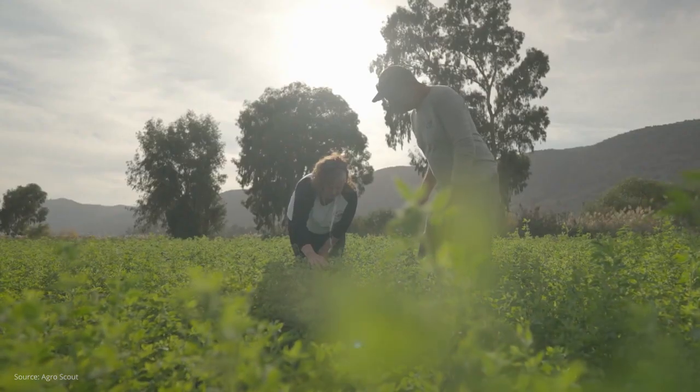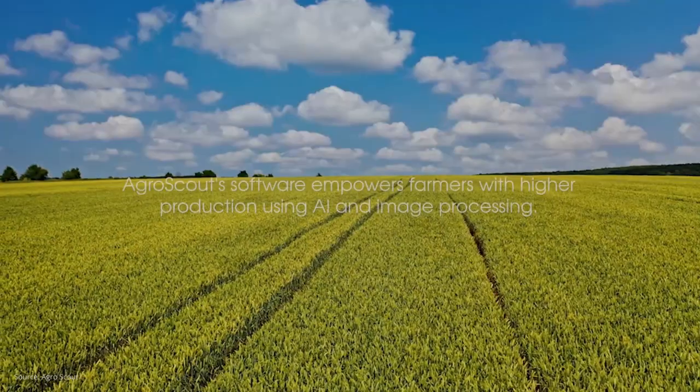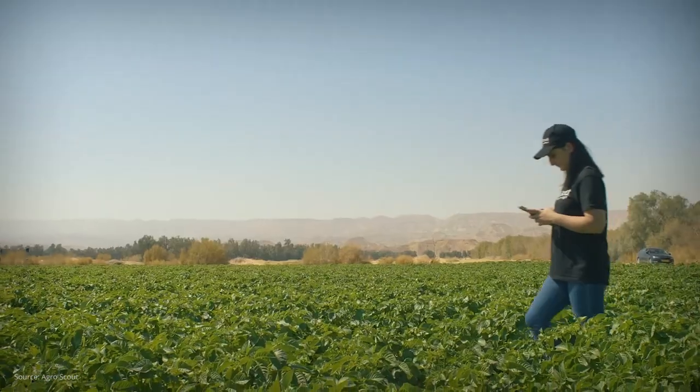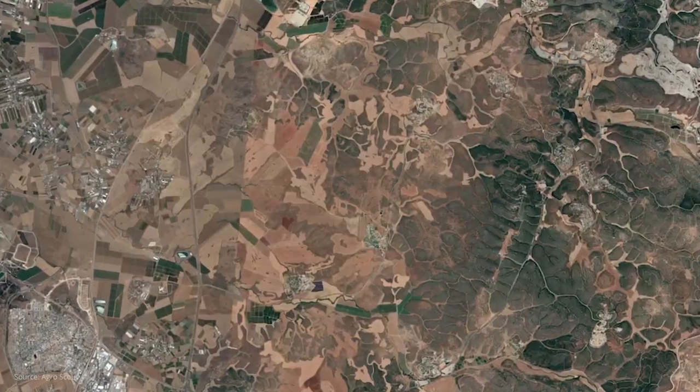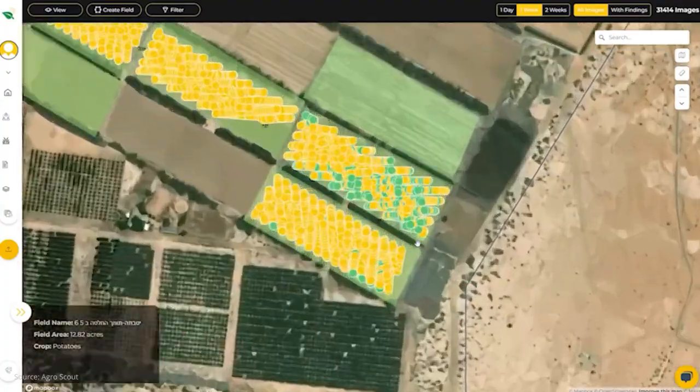Precision agriculture is about increasing the amount of crop you can get per acre or hectare. In recent years, we've been collecting data like never before — from satellites, our smartphones, and with drones — and we make sense of that data using artificial intelligence.